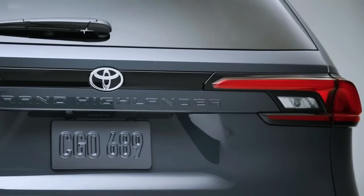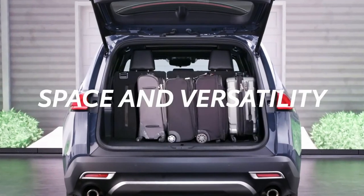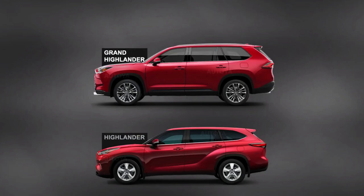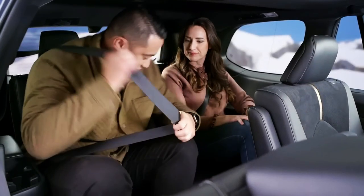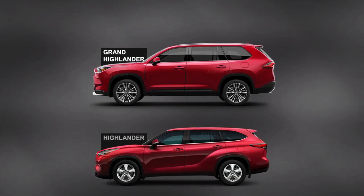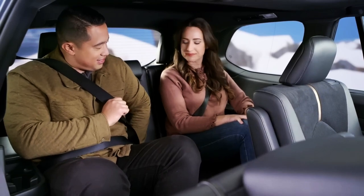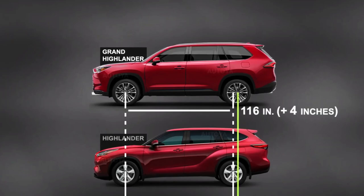From the front, the Highlander's fascia is replaced by a more conventional dual-grill arrangement. From the side, the Grand Highlander does away with the Highlander's exaggerated door-to-fender character lines, instead featuring a beltline that runs nearly parallel to the ground, and it has a thicker D-pillar. Blocky and solid, the Grand Highlander looks unashamedly like the family hauler it is — a handsome vehicle in the way that a Clydesdale is a handsome horse.